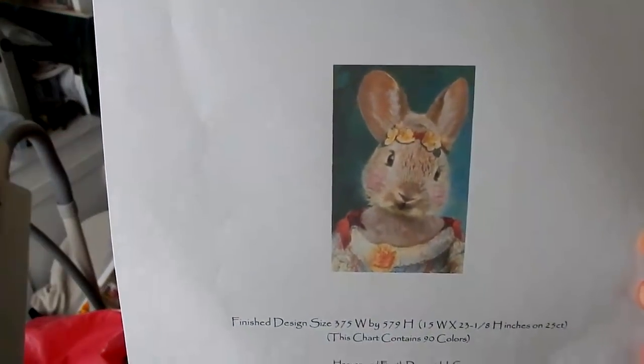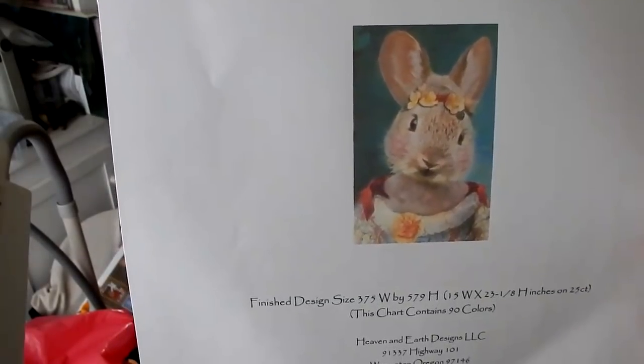So that was my haul from Battenkill Stitchery in Vermont: threads, lots of threads, four charts, and a piece of linen. I blew out the budget today, but that's okay — can't always be common sense, I guess. I also want to show you that during the Labor Day sale on Heaven and Earth Designs, I bought a quick stitch called 'Sweet Bunny,' artwork by Charlotte Bird. I just couldn't pass that up — I just think she is adorable.